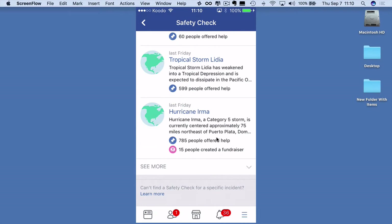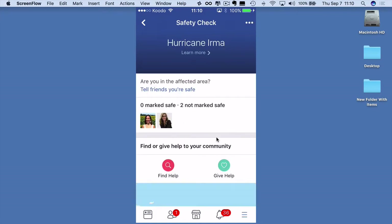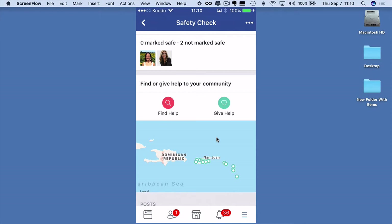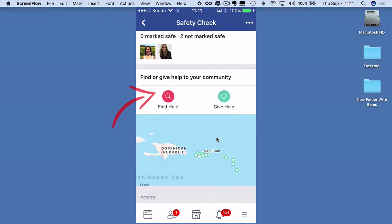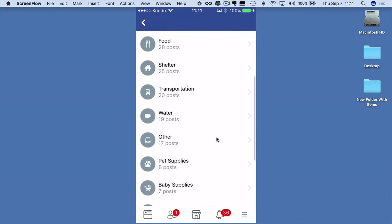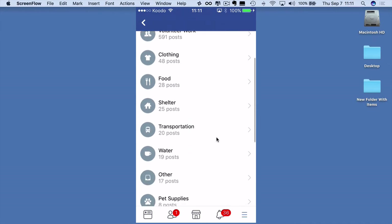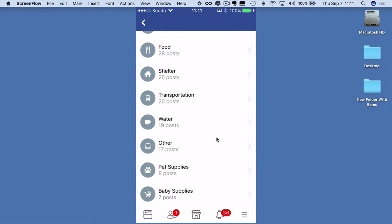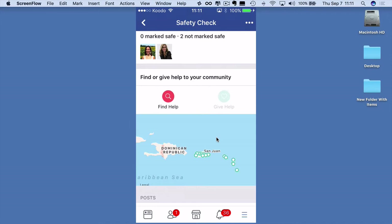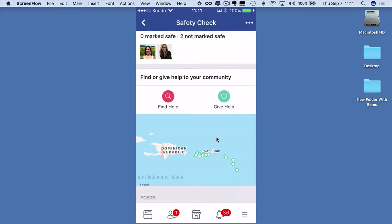785 have offered help and 15 people have created a fundraiser. If you click into Hurricane Irma itself, up will come people who are marked safe and who are not safe. If you're involved in the disaster and want to find help, click 'Find Help' and you'll find a whole load of information on volunteering, clothing, food, shelter, transportation, etc. And if you want to give help, there is a similar list of where you can give help.